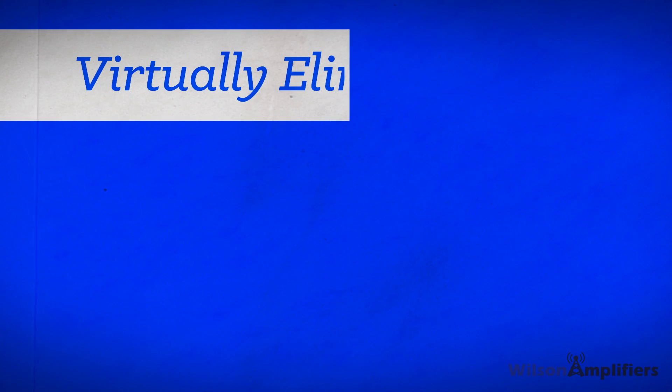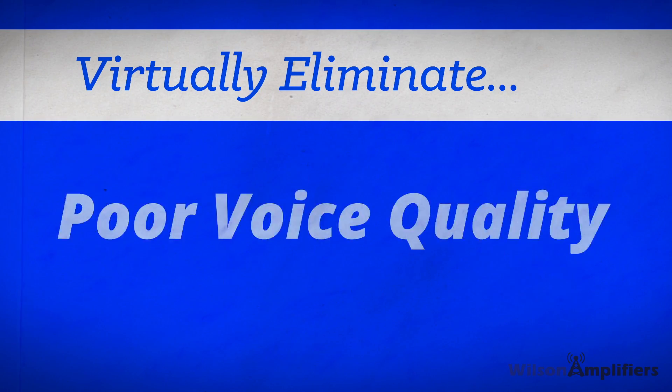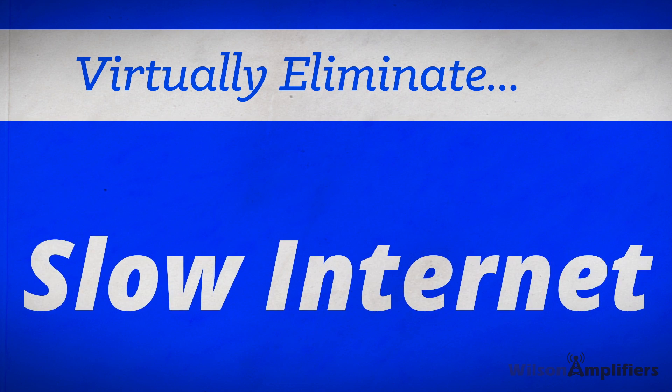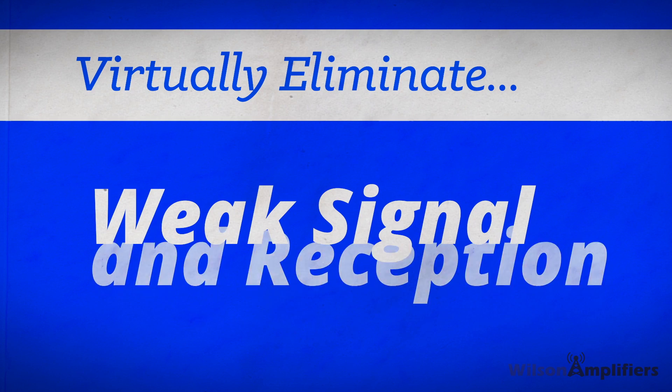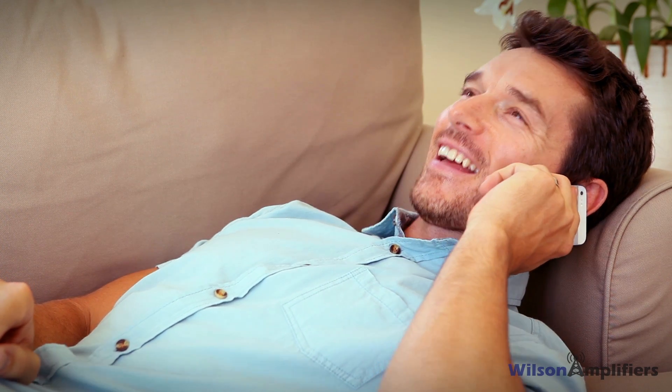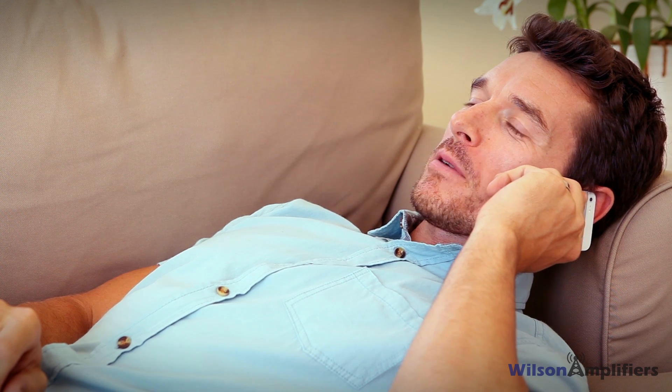You can virtually eliminate dropped calls, poor voice quality, stuck text messages, slow internet, lost connections, limited coverage, weak signal and reception. Say goodbye to frustrations and say hello to more bars. Life with no interruptions.